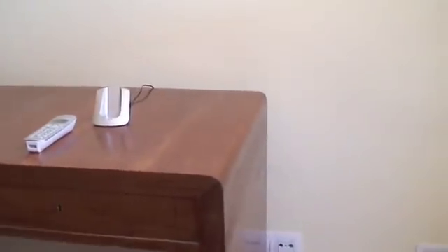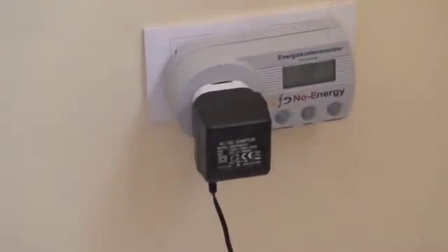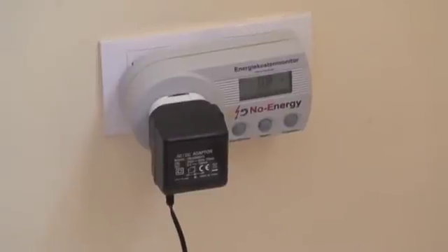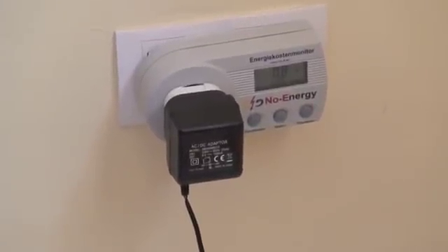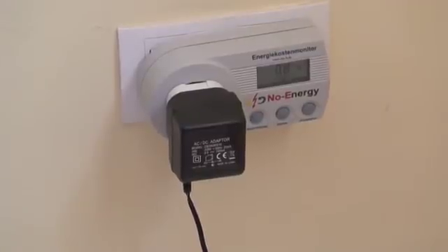Even when they're not being used for charging, phone cradles like this are still drawing electricity from the wall. My advice: unplug them. Only plug them in when you need to charge the phones, which isn't very often because the batteries in these phones last a long time.